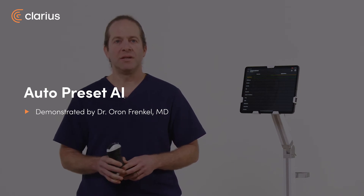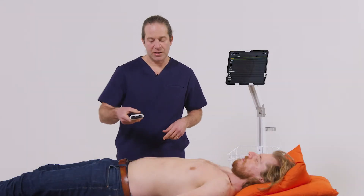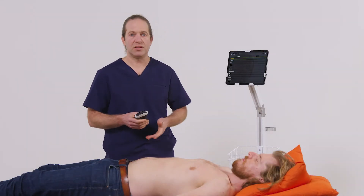I'm Oron Franklin, an emergency physician. Let's see how Auto-Preset AI enables me to streamline my workflow and allows me to scan multiple areas on the patient's body without ever fussing with the screen on my device.